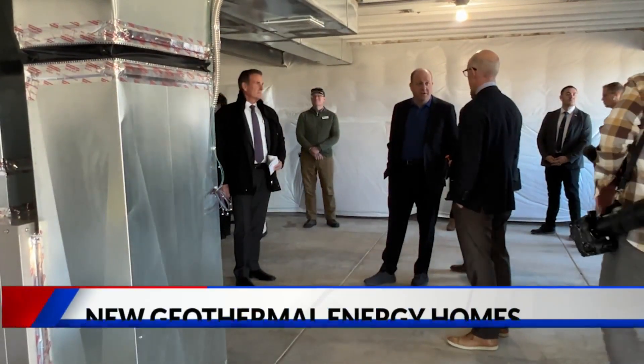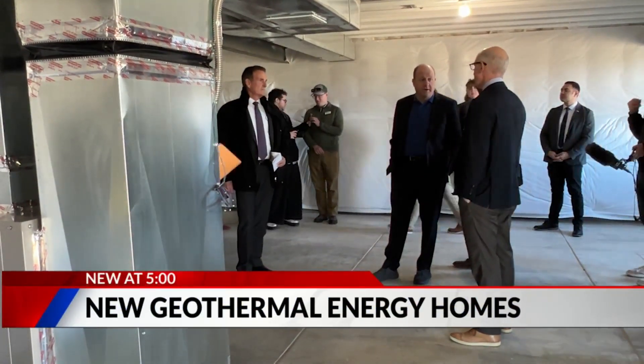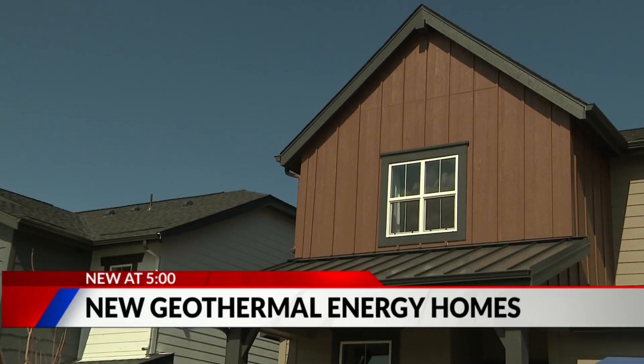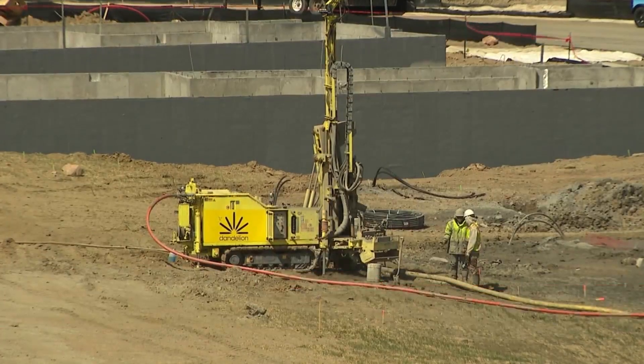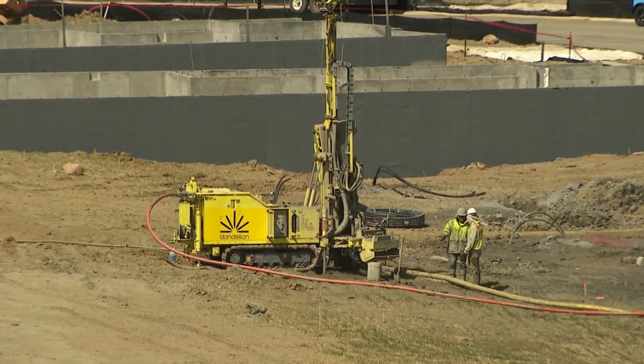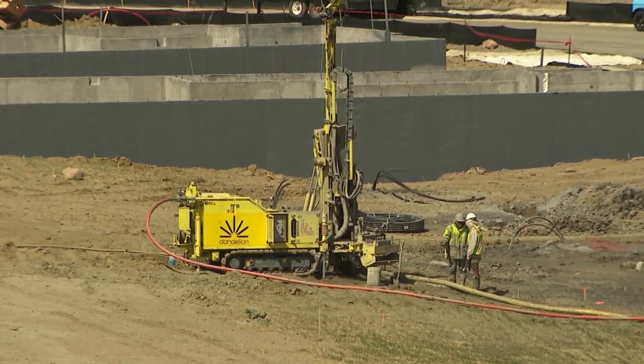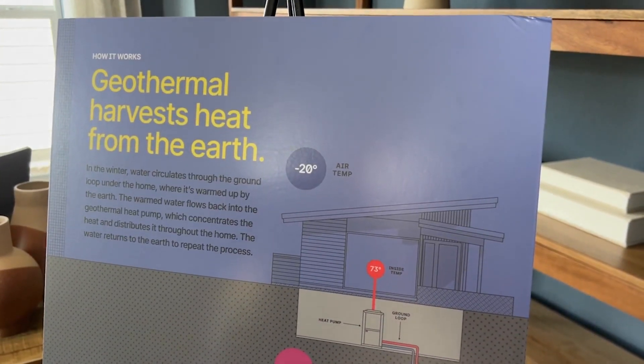They use heat from deep underground to control the temperature inside a house. The problem is they are very expensive to put into existing houses, and it's a logistical challenge to drill way down into the earth to retrofit this kind of technology into established neighborhoods.